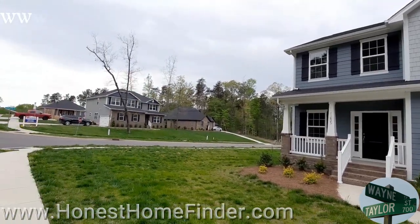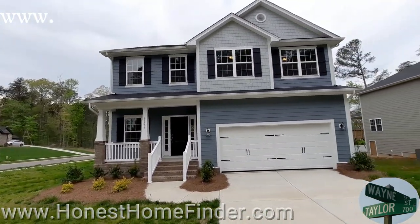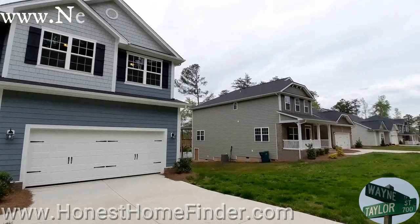Hey folks, Wayne Taylor, Honest Home Finder. We are at the Villages at Redbridge with Adams Homes in Locust, North Carolina, a little town just east of Charlotte.